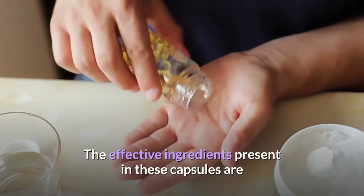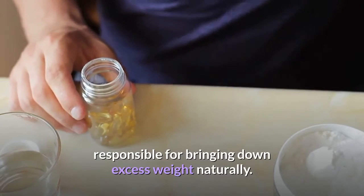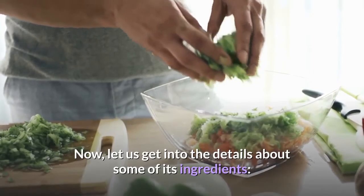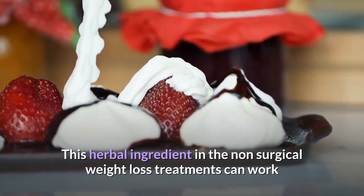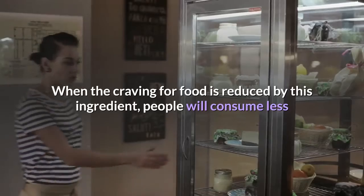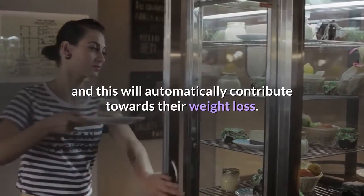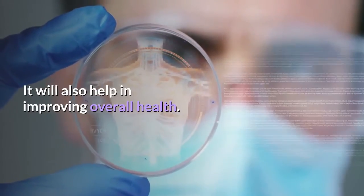The effective ingredients present in these capsules are responsible for bringing down excess weight naturally. One key ingredient is Samudra Shash, which can work as a natural appetite suppressant. When the craving for food is reduced by this ingredient, people will consume less, and this will automatically contribute towards their weight loss. It will also help in improving overall health.